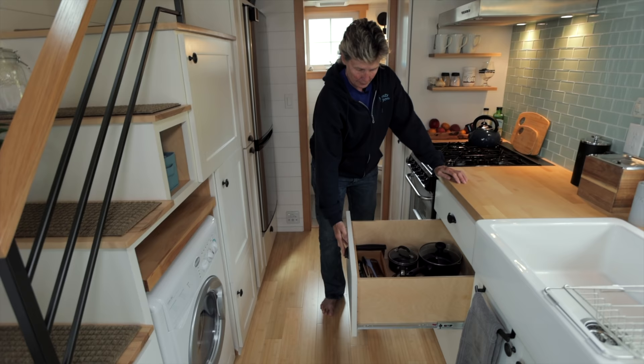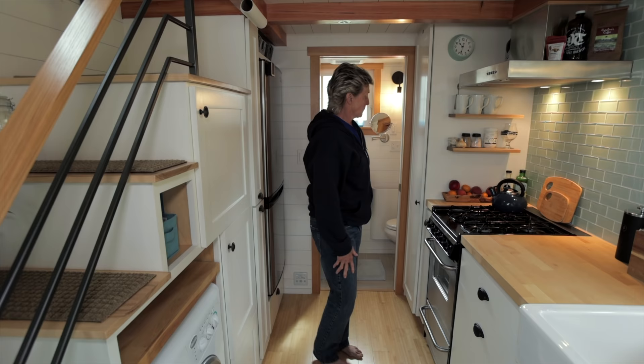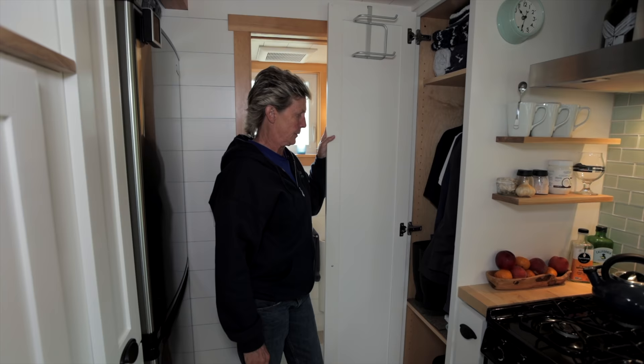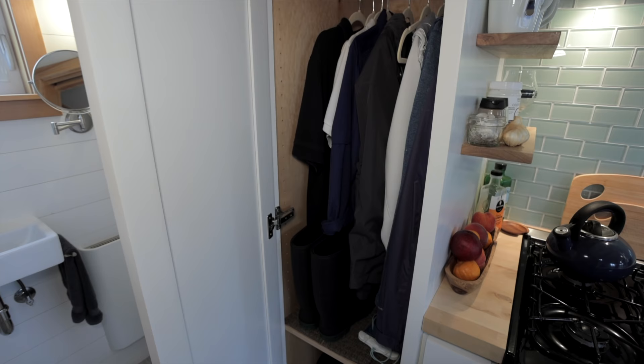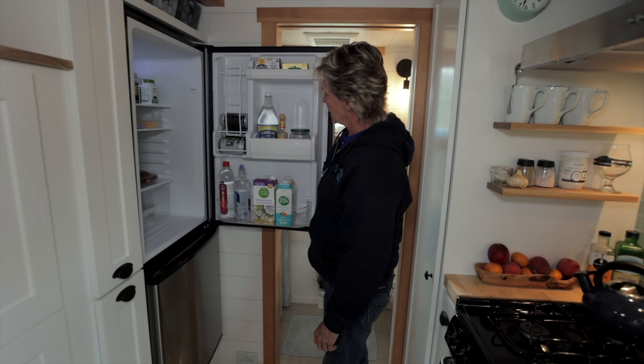Deep drawers for all pots and pans. Silverware — how much do you really need except for four people. This closet houses the hot water heater, and I kind of made it into a hanging clothes closet. That's one thing that's kind of missing in a tiny house — you don't have a closet closet. But there was enough space to adjust the shelves and fit towels up top and anything I want to hang. Fridge, which is a pretty good sized fridge.